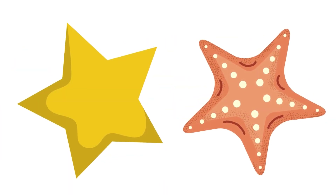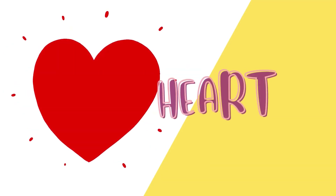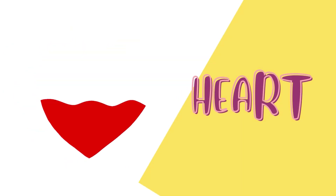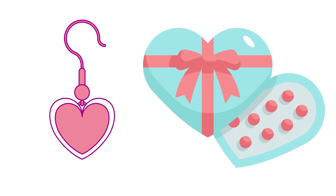Star. These shapes are stars. Heart. These shapes are hearts.